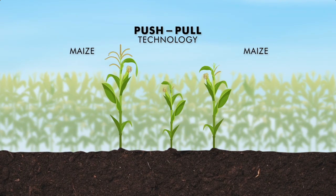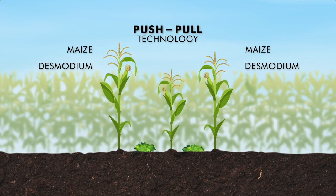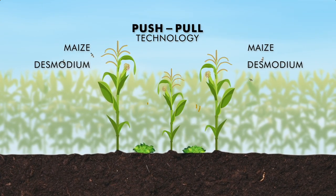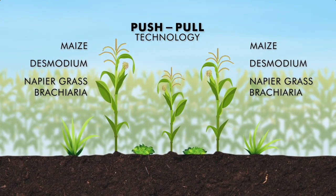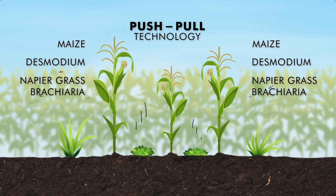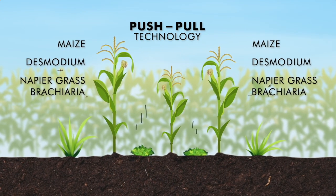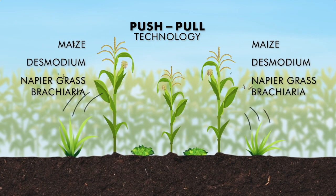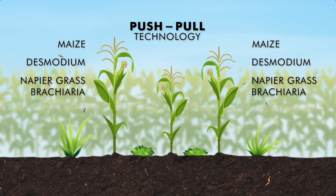Let's explain how push-pull works. Maize is intercropped with desmodium. The desmodium produces a natural smell that pushes the stem borer moths away from the maize. The napier grass or brachiaria grass is planted around the plot to pull the adult stem borer moths away to lay their eggs there instead of in the maize. A natural smell in the napier grass or brachiaria grass attracts pests. This system also controls fall armyworm effectively. Simple — push-pull.